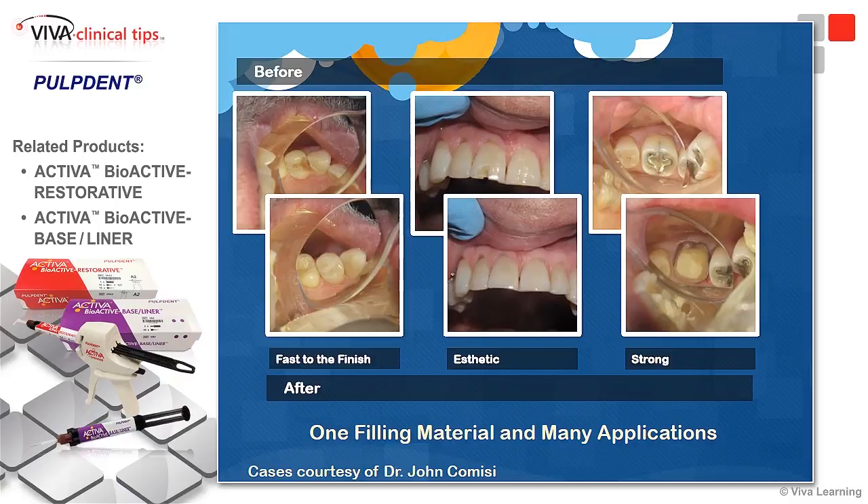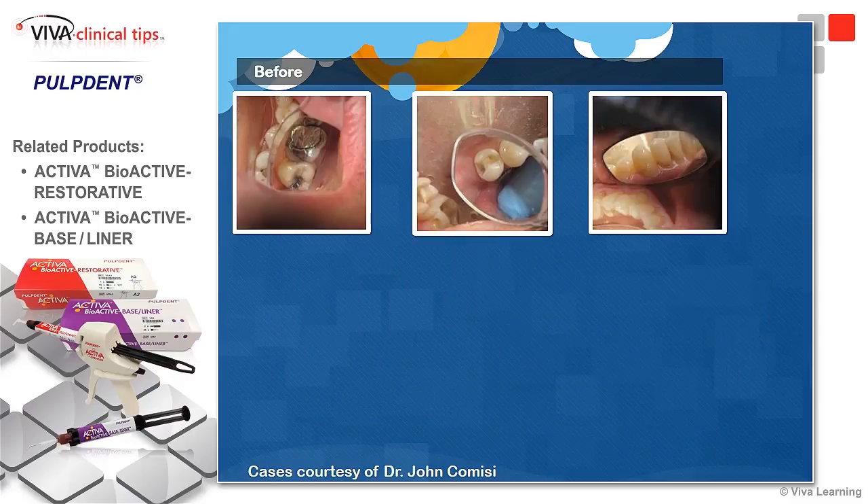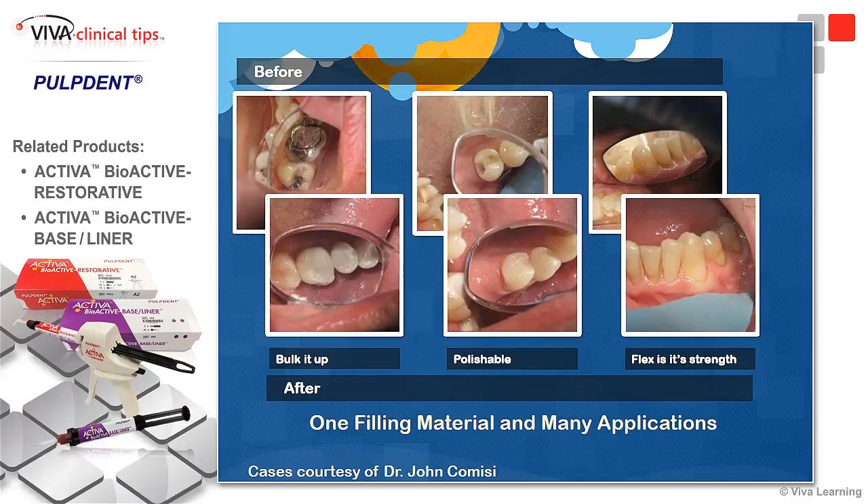It enhances and forms a very nice union with the tooth structure — they are almost indistinguishable. We even worked it into very large restorations and cervical class 5s. Really a very nice material. As the caption states, one filling material with many, many applications.